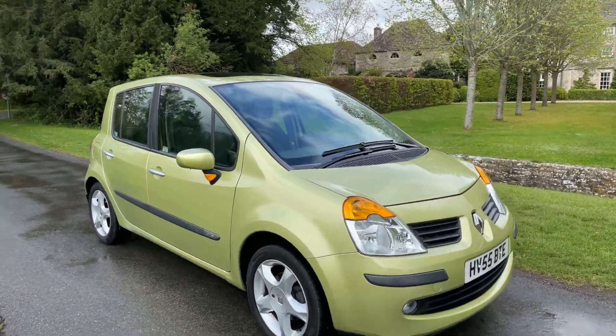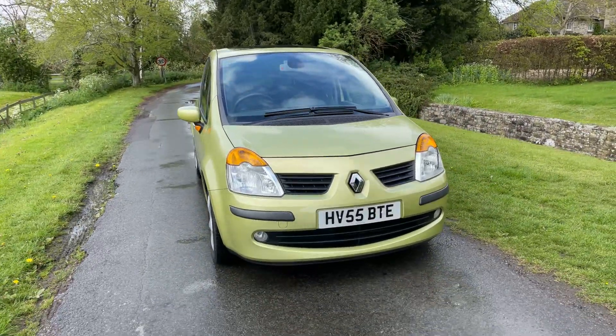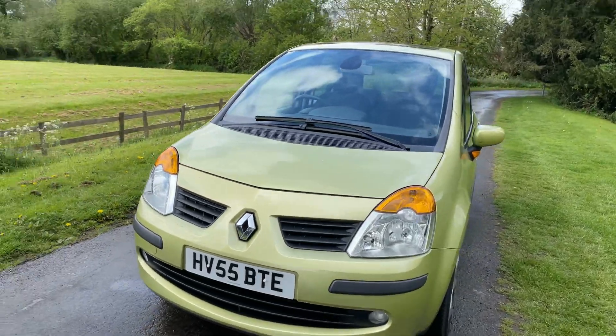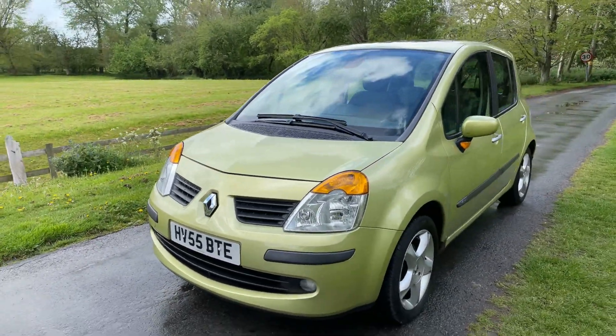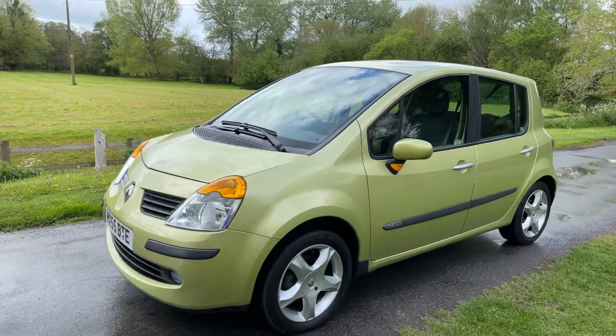Renault Modus petrol. This car has been owned by the last owner for the last 15 years. It's got 17 stamps in the service book, and the last service was carried out at 57,000 miles. The car has also had a cam belt.